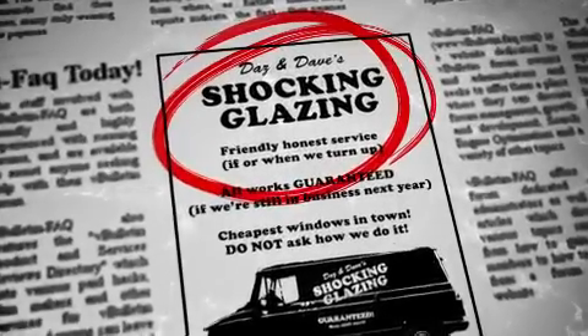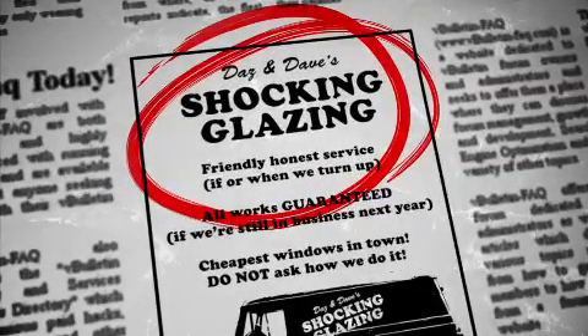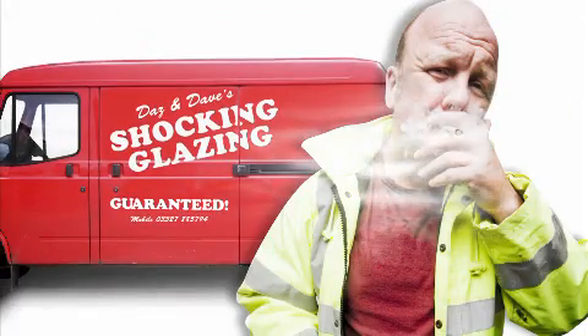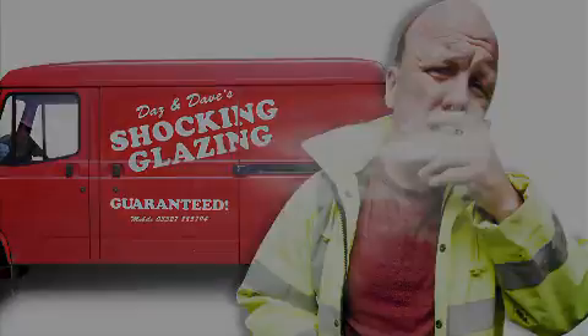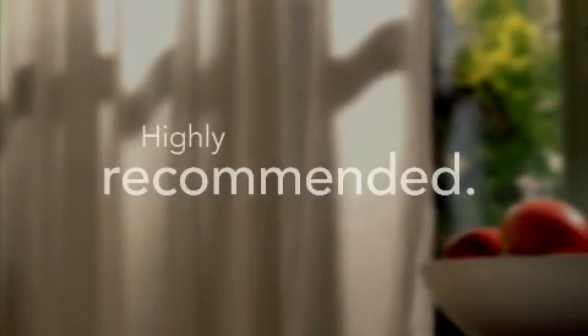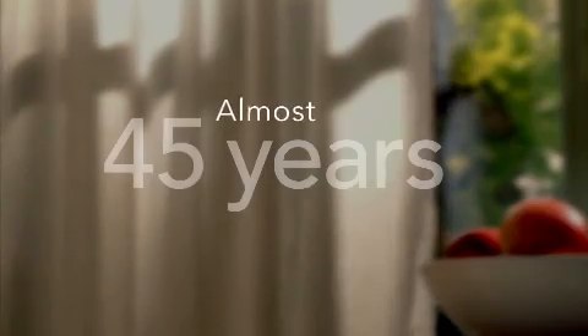For every homeowner, there comes a time when their windows and doors need attention, or replacement. You could have called one of the many companies who buy in frames and sealed units from who knows where, or engaged a company which may not live up to its promises. But you've wisely decided to talk to Anglian, Britain's biggest home improvements business with almost 45 years experience.